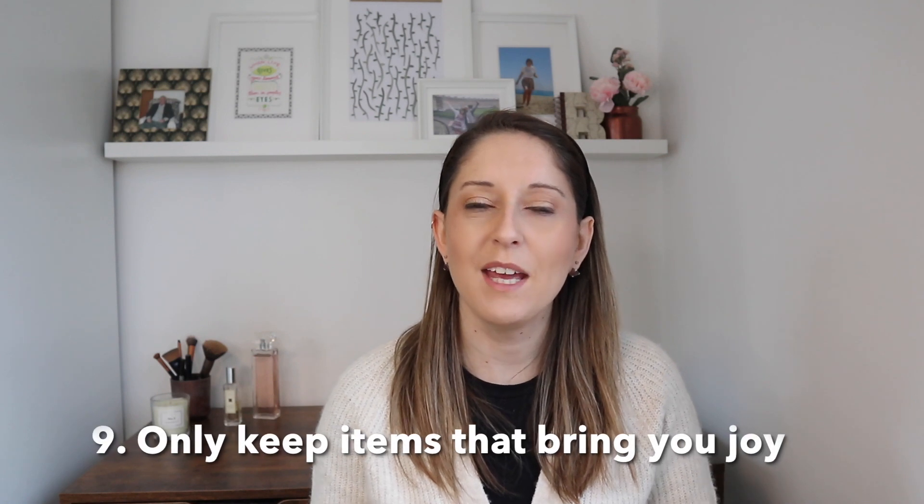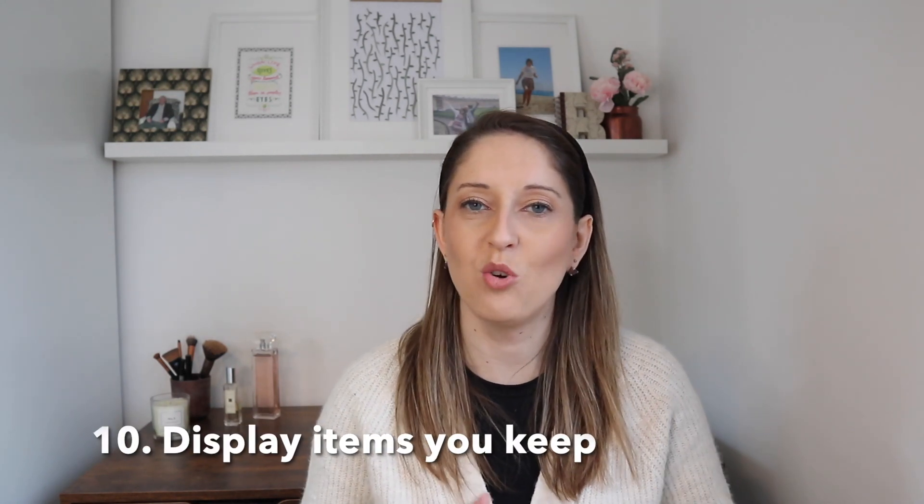My next tip is to only keep items that really bring you joy. Of the items you have, which ones genuinely make you feel good and proud? Is there a way to display those items so you get daily enjoyment from them? Some things you may want to put away and access when you choose. Your home is personal to you, so displaying sentimental items is for your enjoyment. If you wouldn't want to display it or refer to it again, that may be an item to consider letting go of.